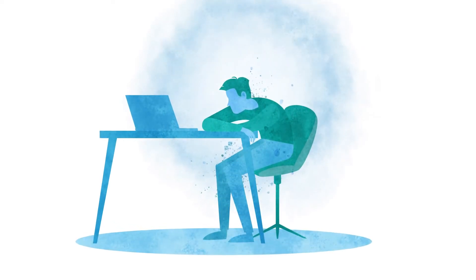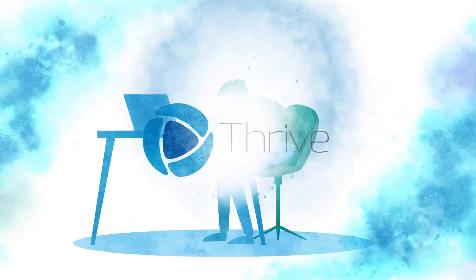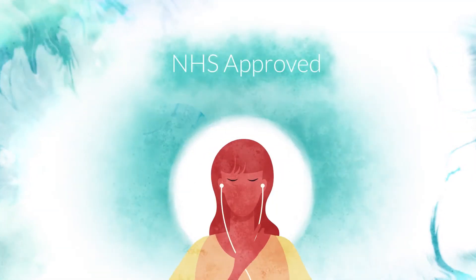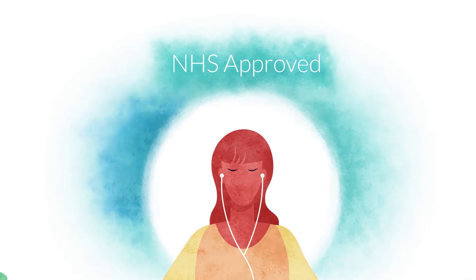Sometimes we can all feel like things are getting on top of us. That's why we have created Thrive Mental Wellbeing, an NHS-approved app which can be used for the prevention, screening and management of mental health conditions and stress.